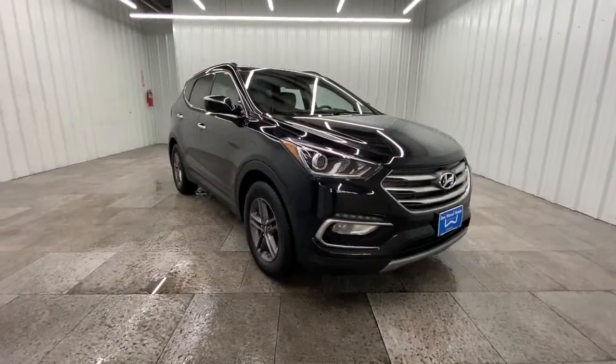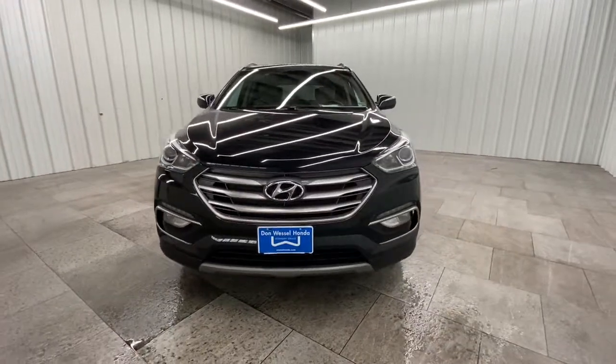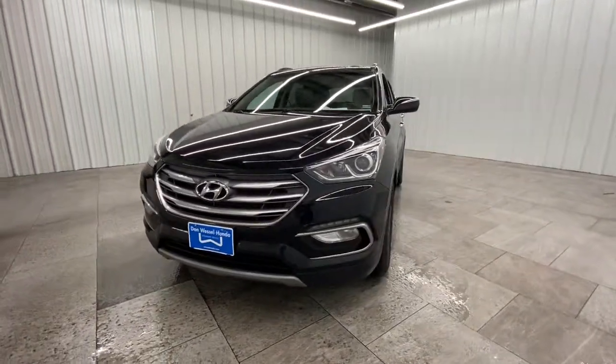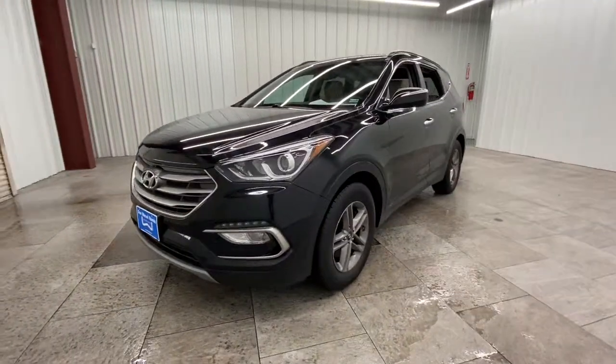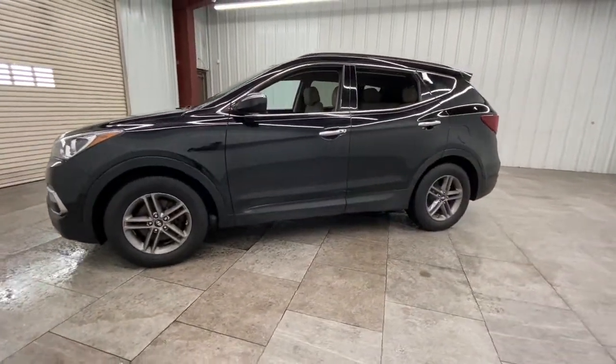This could be the car for you, the 2017 Hyundai Santa Fe. This vehicle is an outstanding buy with fewer than 50,000 miles on the odometer. All you need to do is relax and enjoy the ride in this stylish and capable Santa Fe.